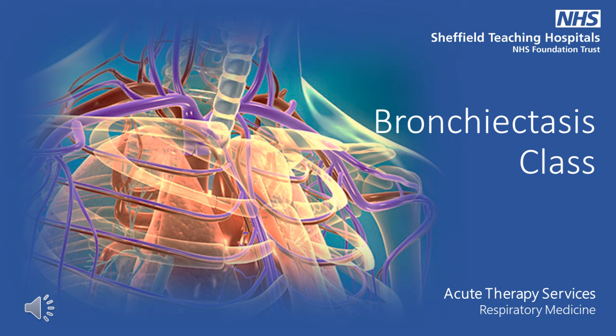Hello and welcome. This presentation has been created by the respiratory medicine physiotherapy team at the Northern General Hospital. The aim is to inform you of bronchiectasis and its management. The information from this presentation is included in the bronchiectasis booklet that you should have. If you do not have this booklet, please contact our department and we can send one out to you.